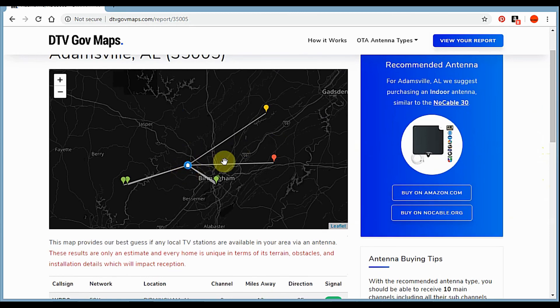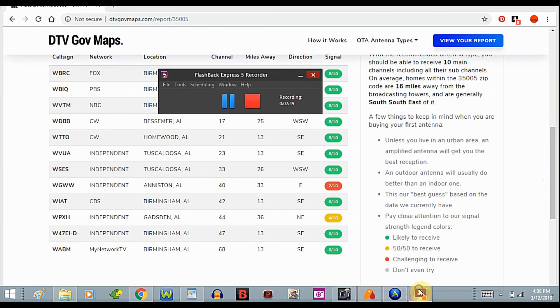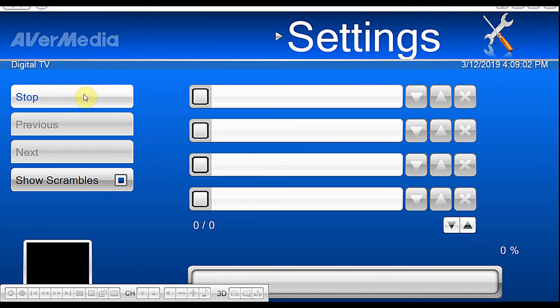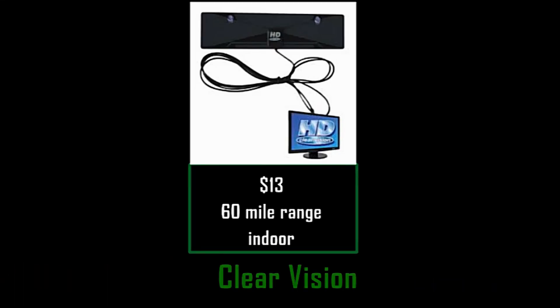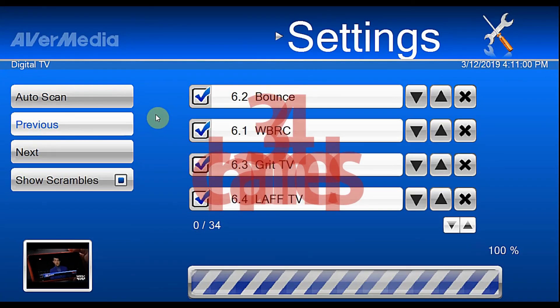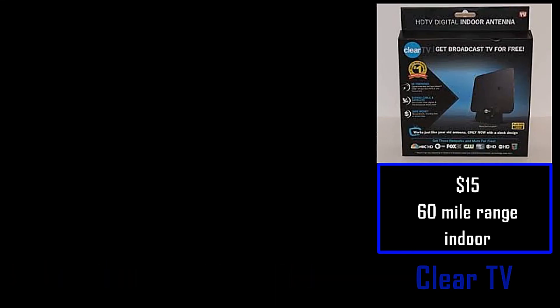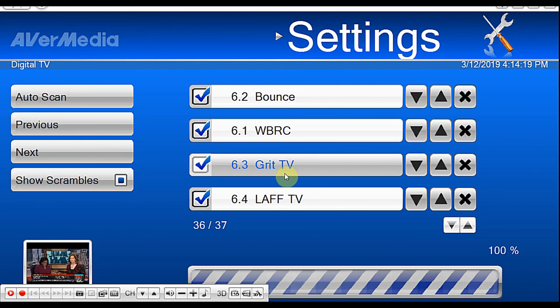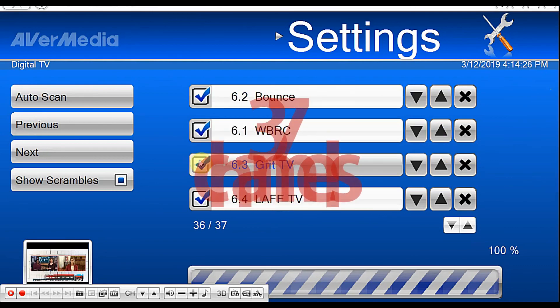Taking a look at the map — this is my location. So let's go ahead and run a scan. The first antenna we're going to be using is the smaller Clear Vision antenna. We got 37 channels with the slightly bigger Clear Vision antenna.